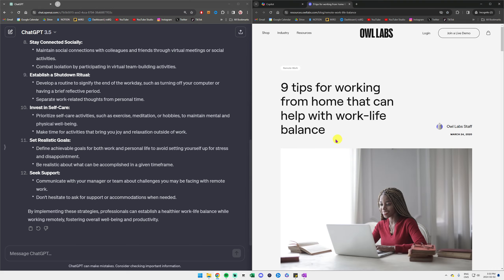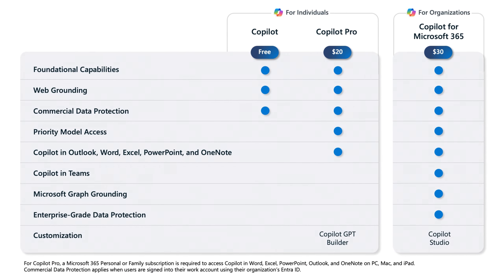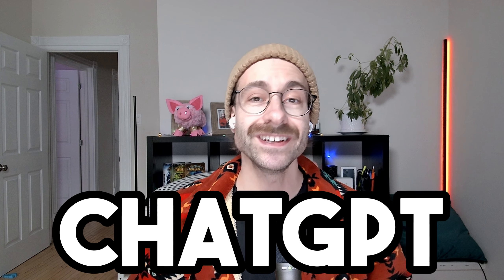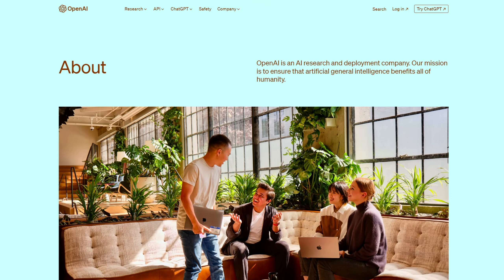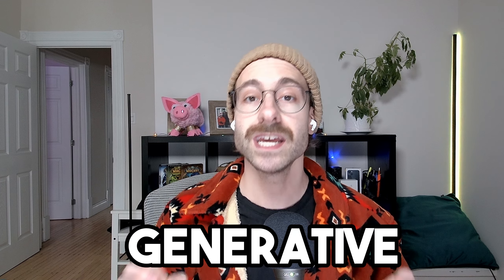I use it to correct my grammar errors in my emails, because as you can hear, English is not my main language. I also ask Copilot to shorten my emails so I get straight to the point. It also helps me with YouTube video scripts. And most of the time, I use Copilot to generate ideas. At work, when we had a meeting with potential investors, I was asking Copilot for the top 10 questions that venture capitalist investors ask during a funding series. To be honest, I completely replaced Google with Microsoft Copilot as it makes search much faster.